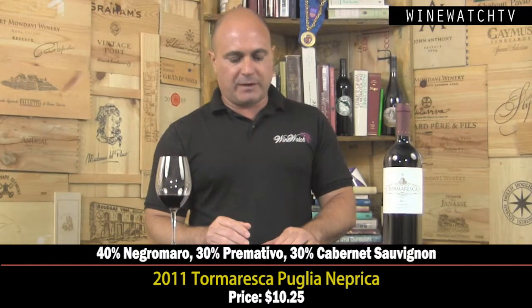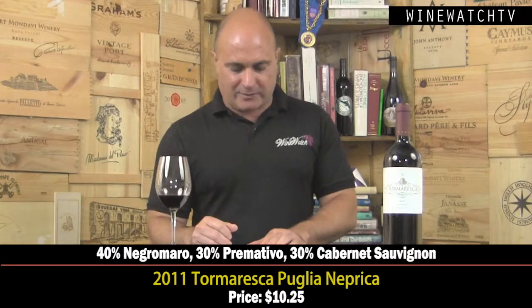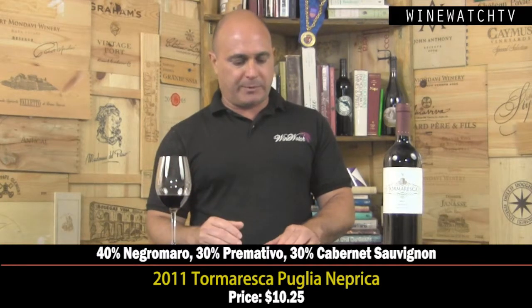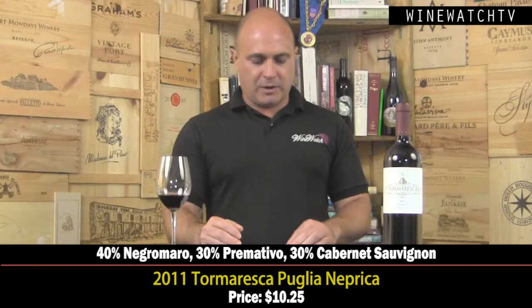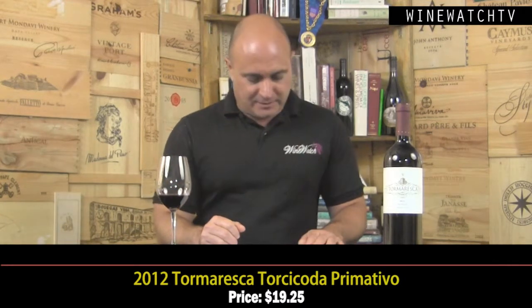The Tormaresca Puglia Neprica — a wine we almost always have on the shelf here. One of the greatest little values we have in the store at $10.25. They've got 400 hectares of vines down here — they could make six million bottles of wine, and currently produce about three million, all estate-bottled, selling the rest of the fruit to other producers. This is a blend of 40% Negromaro, 30% Primitivo, and 30% Cabernet. It's got ripe berry fruit — plum and cherries — with notes of fresh herbs and tobacco. Really light but very pleasant, a light and easy drinker. Lovely berry fruit, touch of earth and spice — a real crowd pleaser at $10.25.